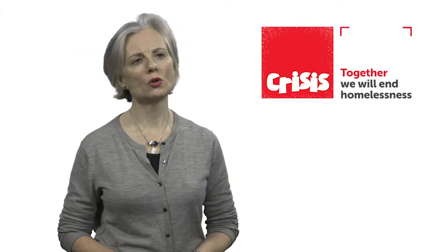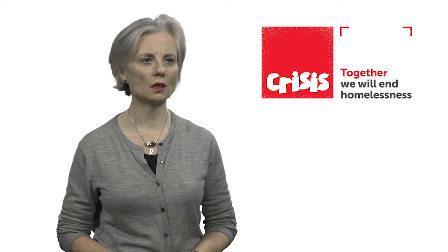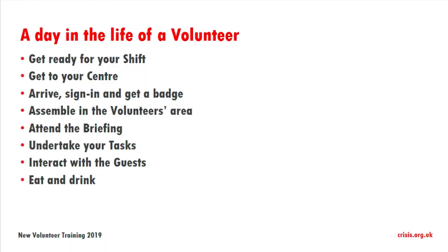I'm going to go through what you can expect in a day in the life of a volunteer. We'll cover getting ready for your shift, getting to your centre, arrival and sign-in and most importantly getting a badge, and assembling in the volunteers area and attending the briefing.